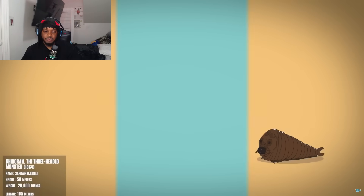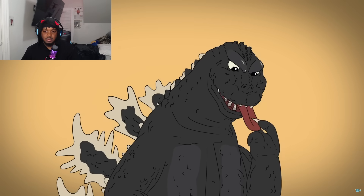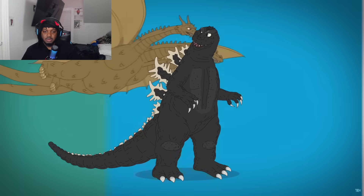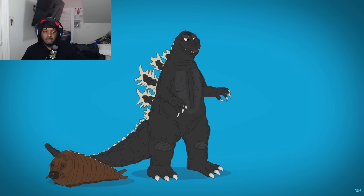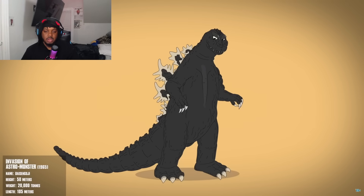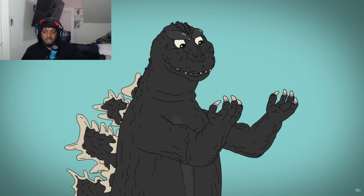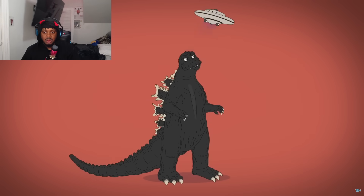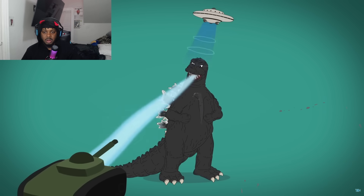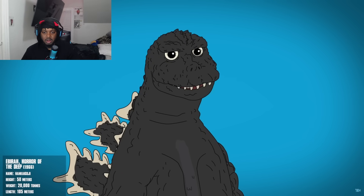In 'Ghidorah the Three-Headed Monster' he's back, now with a slimmer face and longer tongue. From this film on in the original series, Godzilla now defends humanity from more evil monsters. In 'Invasion of Astro-Monster,' Godzilla is thinner, his dorsal plates have more definition, his claws are dull, and his head is rounder. He shows off his new dance moves before briefly being put under alien mind control.